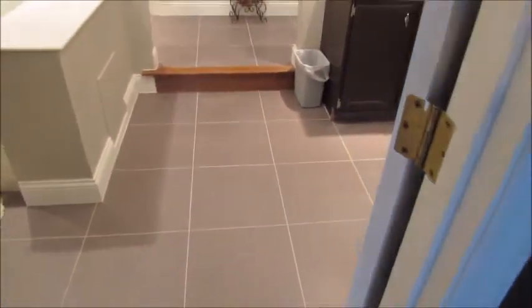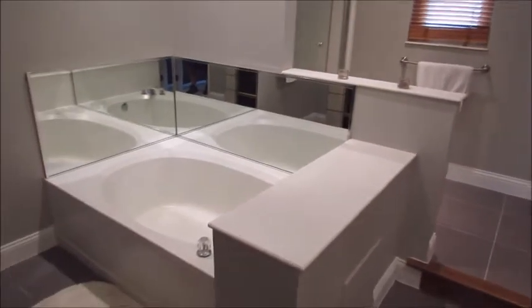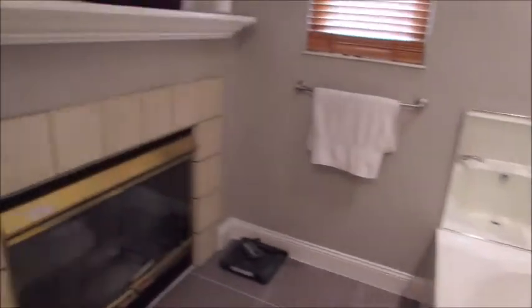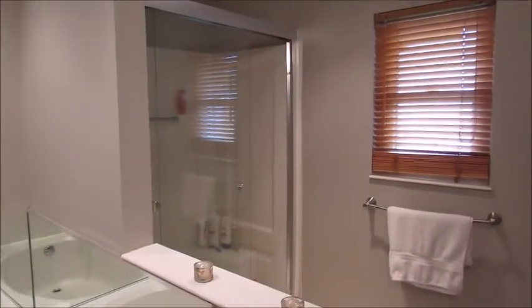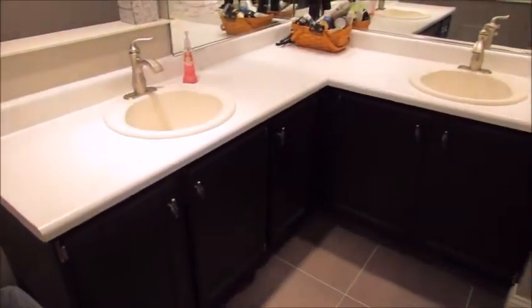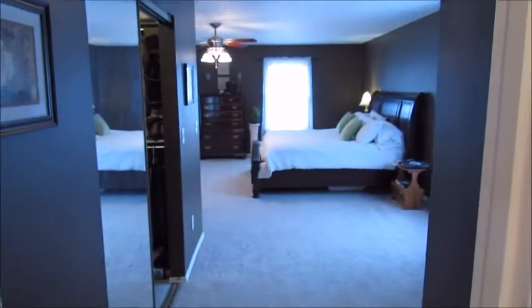This bathroom has a new floor and fresh paint, all done less than three months ago. There's a huge tub on the left, and here's the other side of that fireplace in the master bath. The shower is on the back left, commode on the back right, double sinks, and some nice closet storage. And that's looking back into the master.